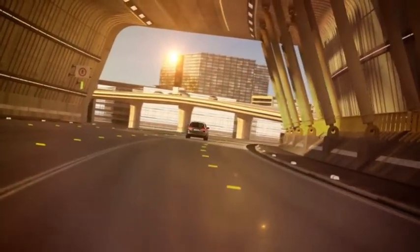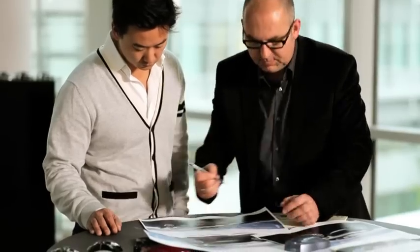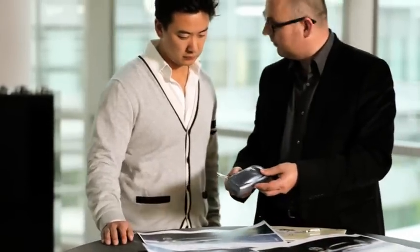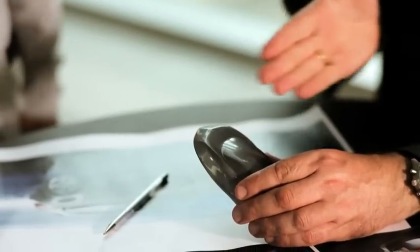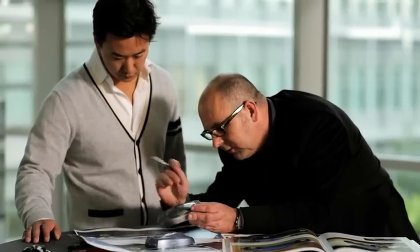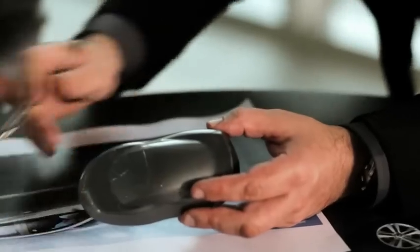I especially like the fact that we've created a car where you don't have the feeling that someone took the front end of a compact and stuck a backpack on it, but that the car really is harmonious. The front and rear ends go together well, and I think that in spite of the large cargo area that the Astra Sports Tourer has, we've been successful in still keeping the car sleek and elegant on the outside.